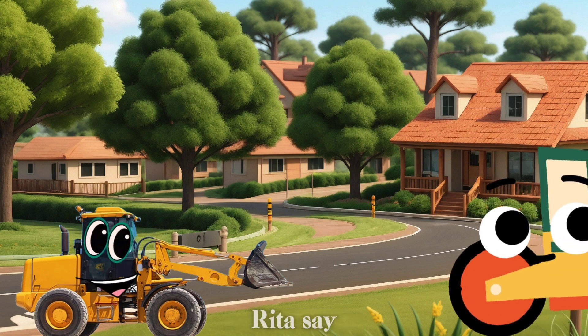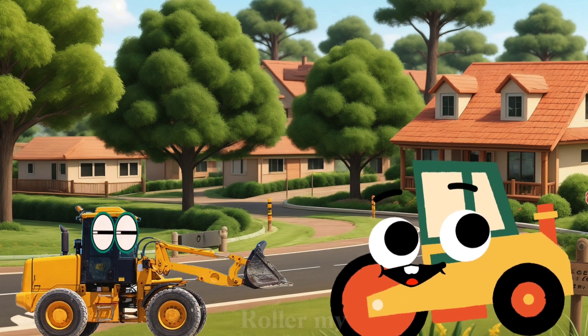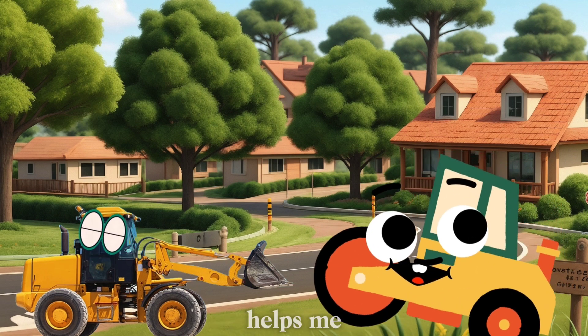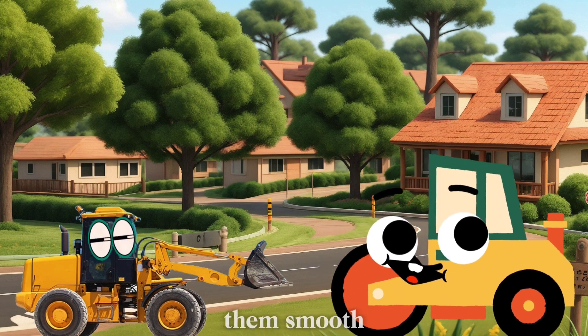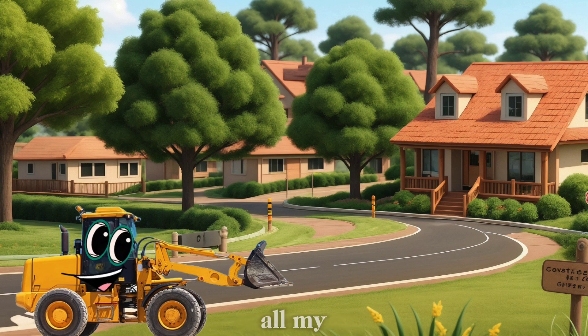And last but not least, meet Rita the Road Roller. Rita, say hi to everyone! Hello, everyone. I'm Rita the Road Roller. My big, heavy drum helps me flatten out roads and make them smooth. I make sure you have a nice, even surface to drive on.